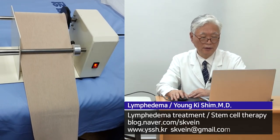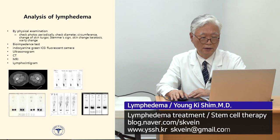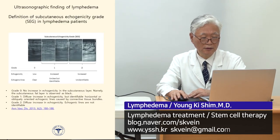To diagnose lymphedema, we can use CT scan, lymphoscintigraphy, and MRI. Ultrasonography can also visualize lymphedema. This is the sonogram finding showing lymphatic fluid accumulation.